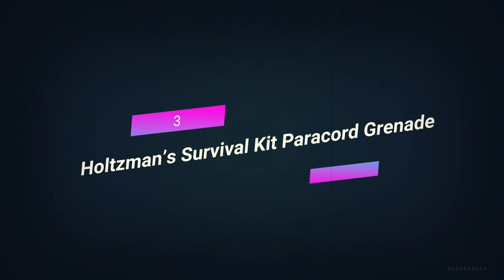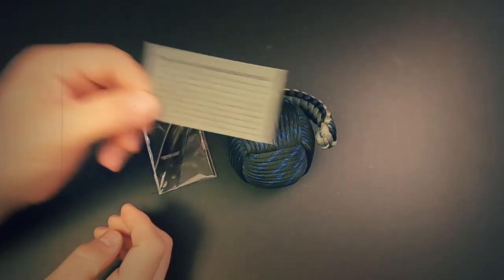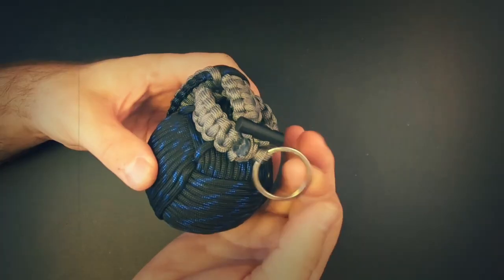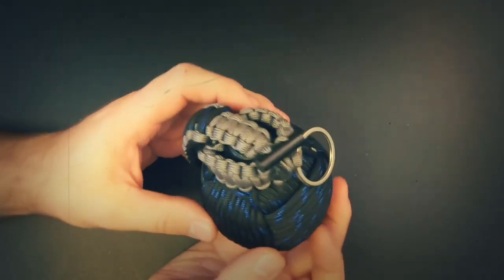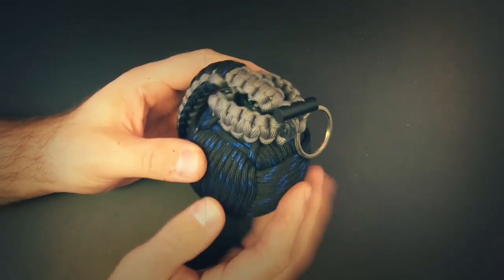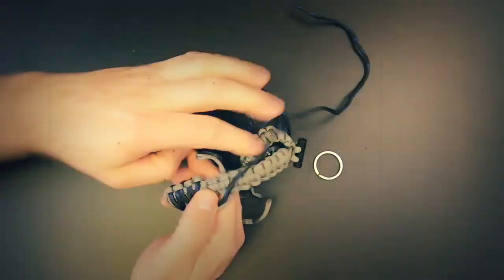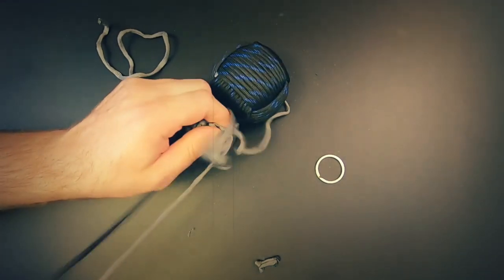Number 3: Holtzman Survival Kit Paracord Grenade. Everyone who knows about survival knows that paracord is very important in a survival situation. Making a bracelet out of paracord is one of the most common ways to carry it. Still, there's a new and better way to always have cordage with you. The paracord grenade is a bundle of survival gear wrapped in paracord and attached to a carabiner. Just clip the carabiner to your pack, and you'll have a lot of useful survival gear right at your fingertips.